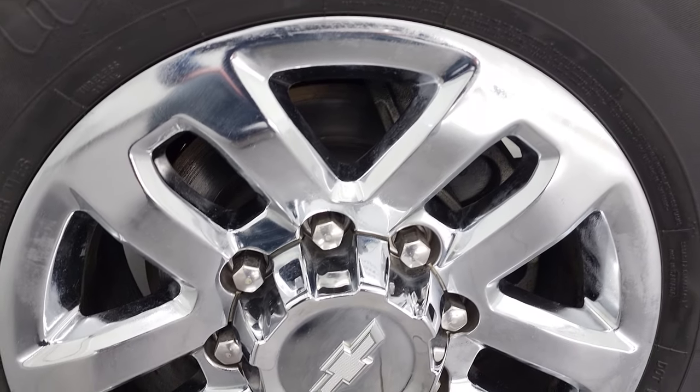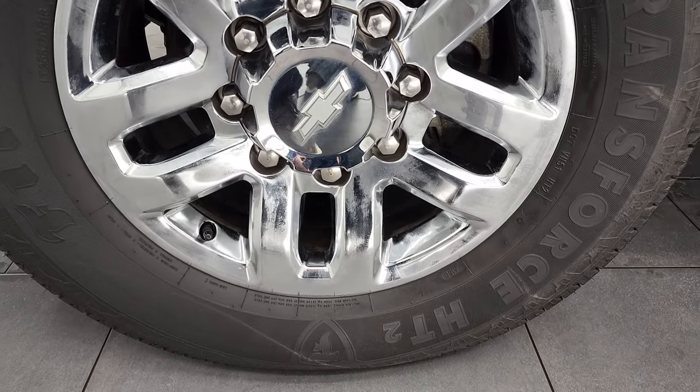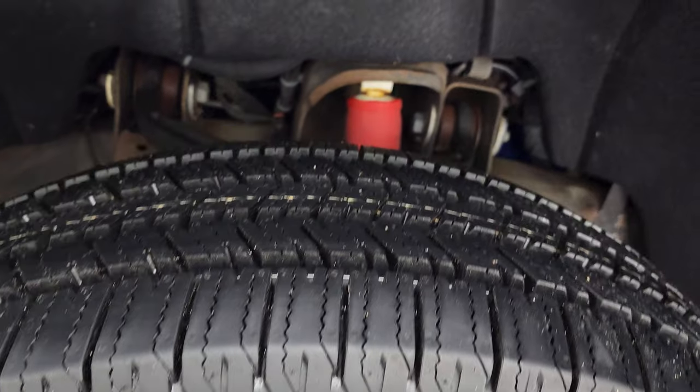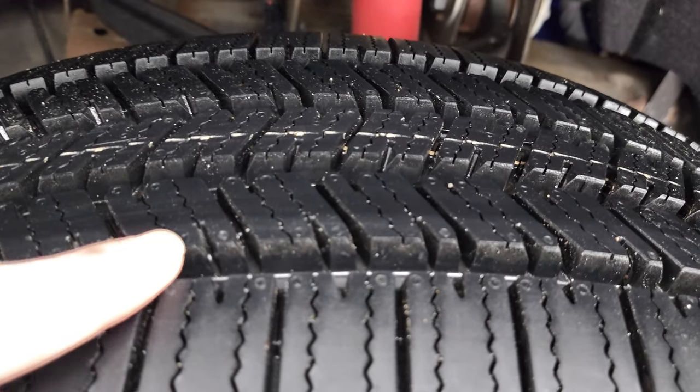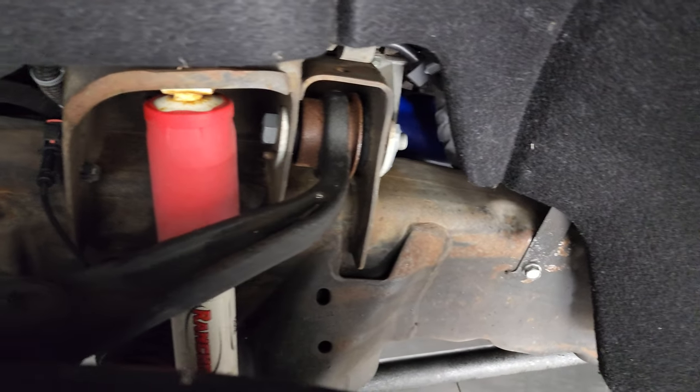This one comes with 18-inch chromed alloy rims — no scuffs or scrapes on there — and it has brand new Firestone Transforce HT tires, LT 265/70R18s. You can still see the little wear knobs on there.